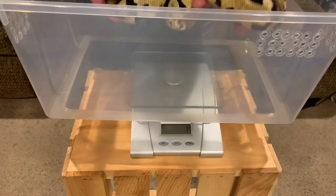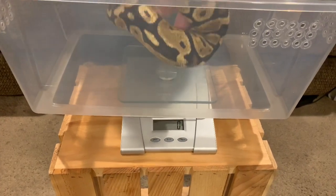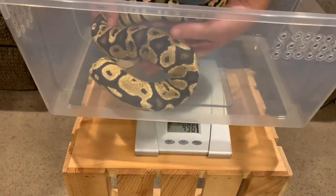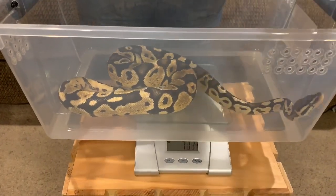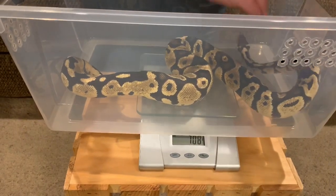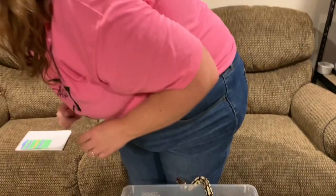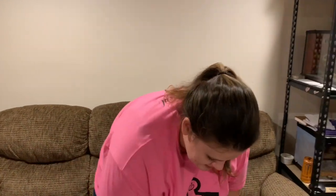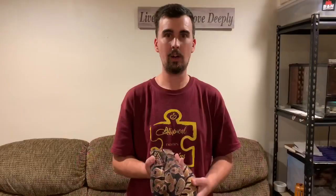He's been in with a female, so he's probably ready to get out. He is at 708 grams. So he's gained 78 grams total in a little over a month, which is awesome. He's doing great.